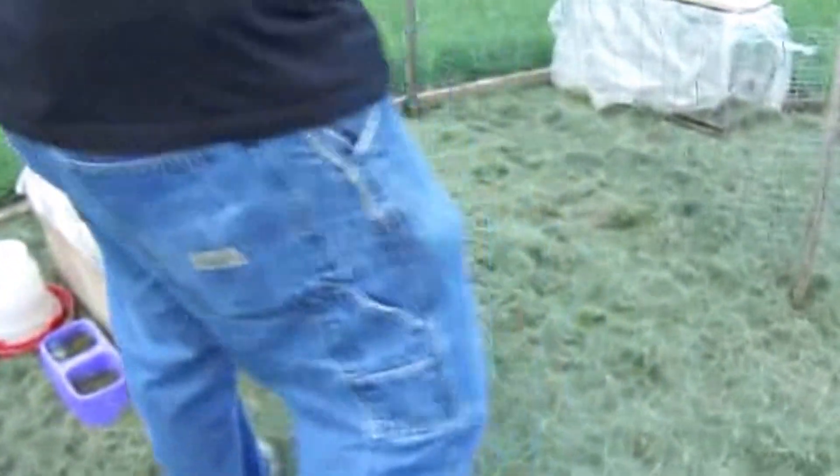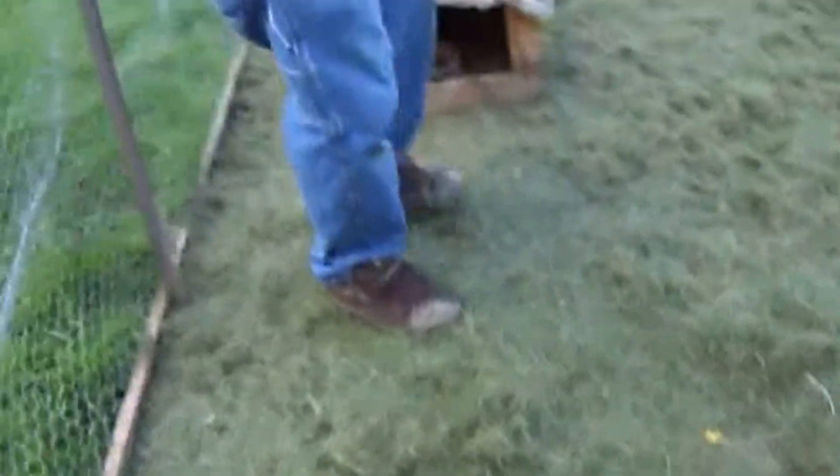Oh yes, they're so tiny! Look how tiny they are — he's about the size of a hand. Oh, mama's going in to protect the other two. Actually, that's uncle, not mama. Let's see the others, they're all in there.